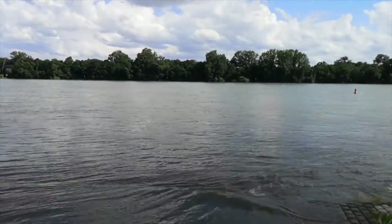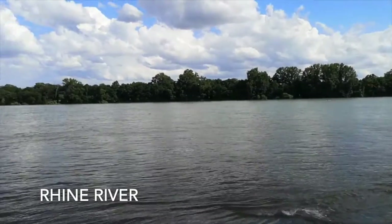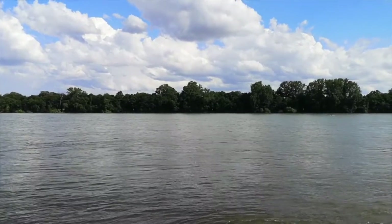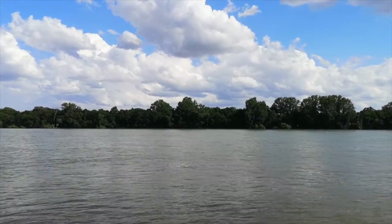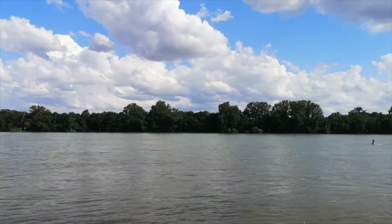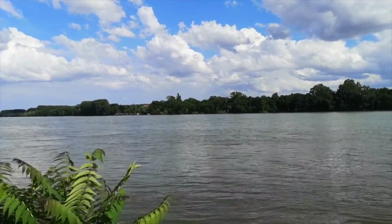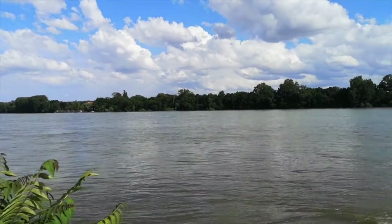So here we are at the Rhine River, and this is the biggest river in Germany and the widest. Here across it's only an island, so it continues on the other side, but the Rhine is the biggest river in Germany — that's why they call it the Father Rhine.